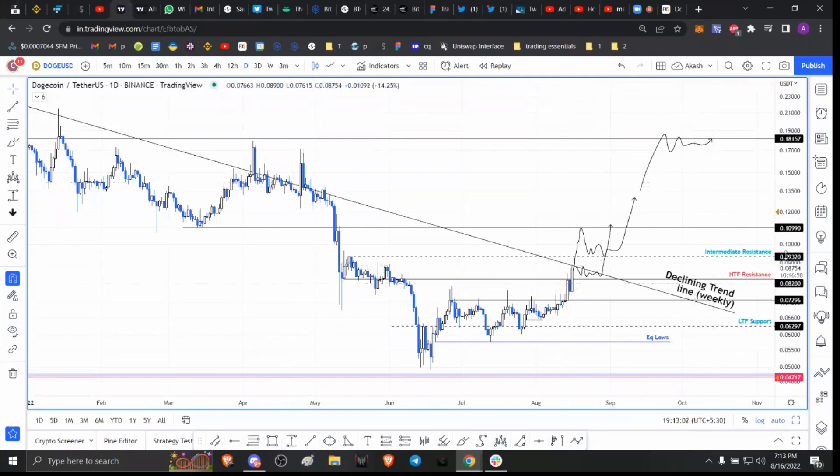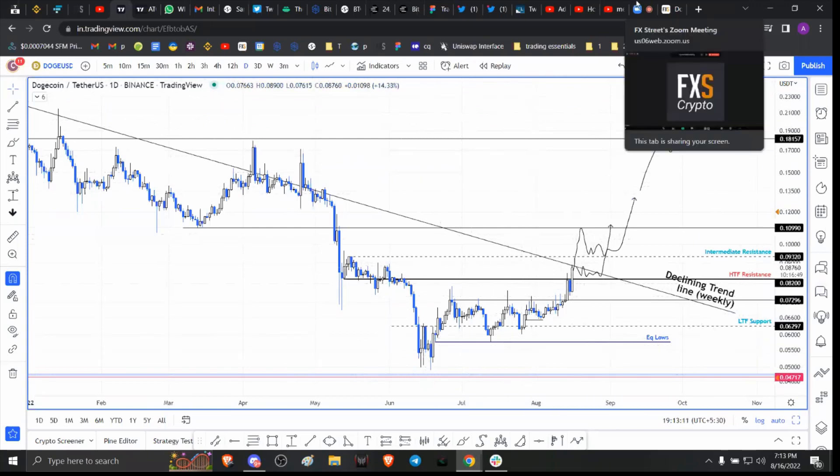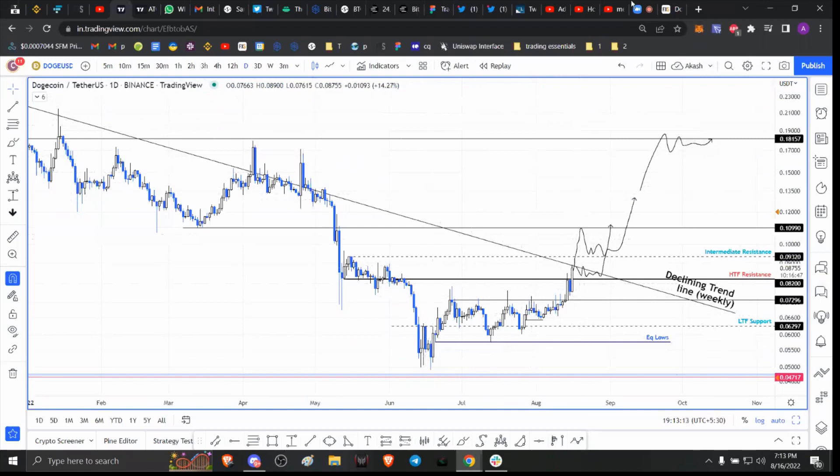Until we get a flip of this declining trend line and 0.093, I'm going to stay relatively neutral on Dogecoin. That's pretty much it for the analysis — if you enjoyed this, please make sure to like, comment, and subscribe.